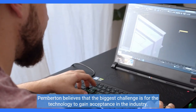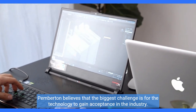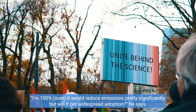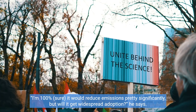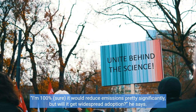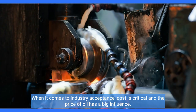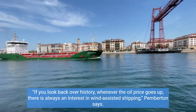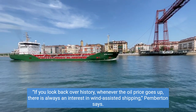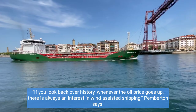Pemberton believes the biggest challenge is for the technology to gain acceptance in the industry. He says he is 100% sure it would reduce emissions pretty significantly, but questions whether it will get widespread adoption. When it comes to industry acceptance, cost is critical and the price of oil has a big influence. Whenever the oil price goes up, there is always an interest in wind-assisted shipping, Pemberton says.